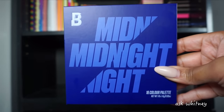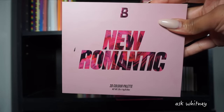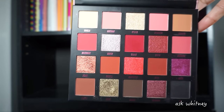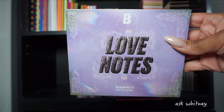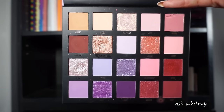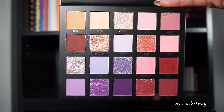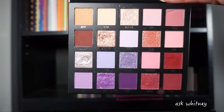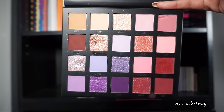The Midnight palette is a blue and purple tone palette. The New Romantic is like another berry-tone palette with cranberry shades and a little bit of neutrals. The Love Notes palette — I think this is where I stopped buying Beauty Bay palettes. It has berry tones, purples, and some neutrals, but honestly it's very boring. They're super cheap, but looking at it I probably could have passed on this.